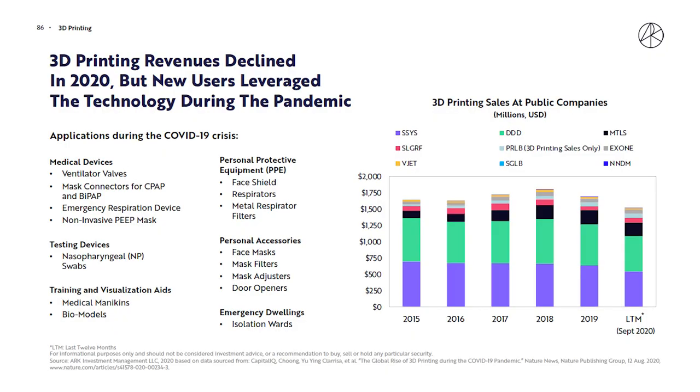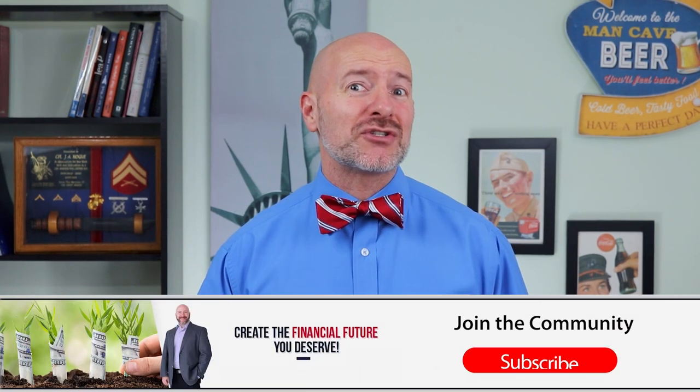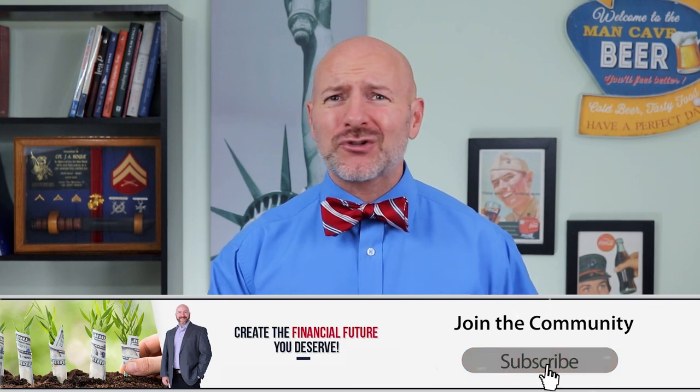When demand for industrial and other printed parts declined last year, the industry found new products in the healthcare space — printing face masks, respirators, and even filters. It's really amazing what can be printed with these machines, and it finally seems like the technology is coming into its own and growing beyond that futuristic hope.